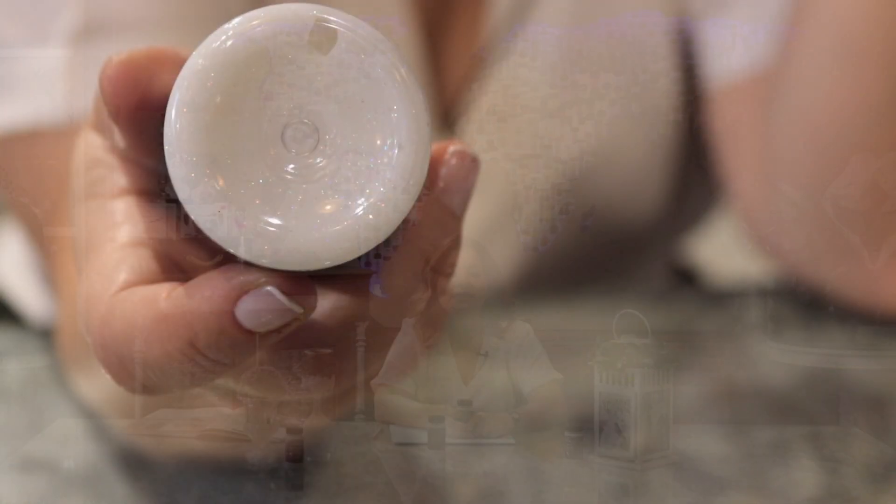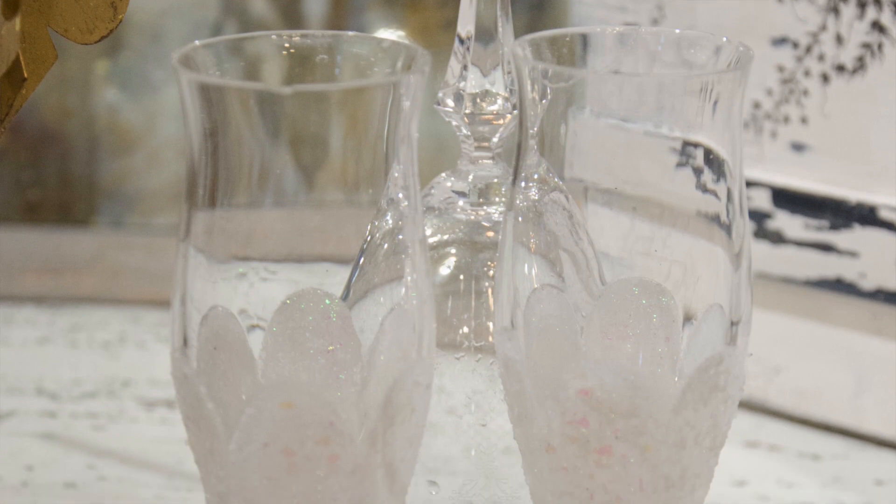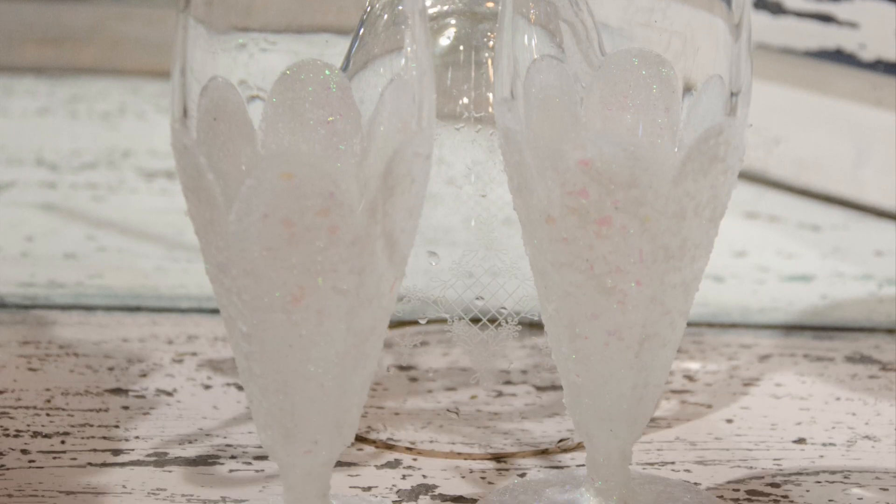As the name implies, it's a transparent holographic effect paint with holographic glitters. Holographic glitters are unique — it's like looking through a kaleidoscope of colors and shimmers.